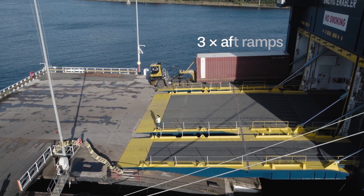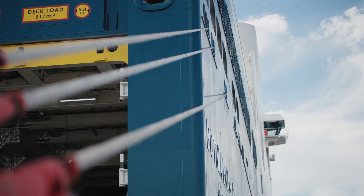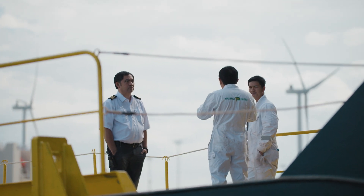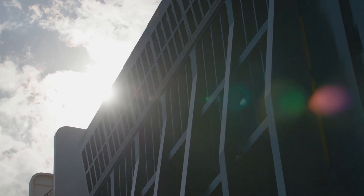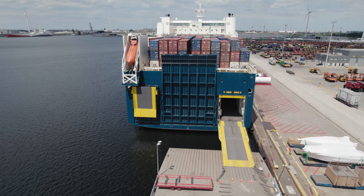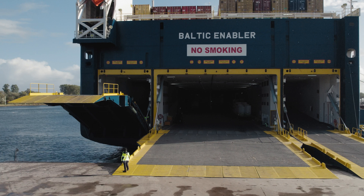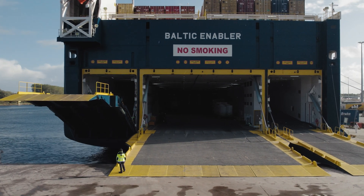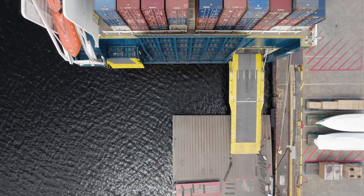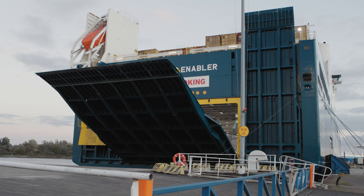We have built three aft ramps, and the reason is that these vessels are twice as big as any vessel calling the ports up in the north so far, and the ramp width with the shore ramp is much smaller. So we can now use two ramps and still reach the whole vessel on the decks. In cases where ports don't have a wide enough shore ramp, we can open at least two ramps — using port or starboard depending on which side we are alongside, while simultaneously opening the center ramp to load the main deck.